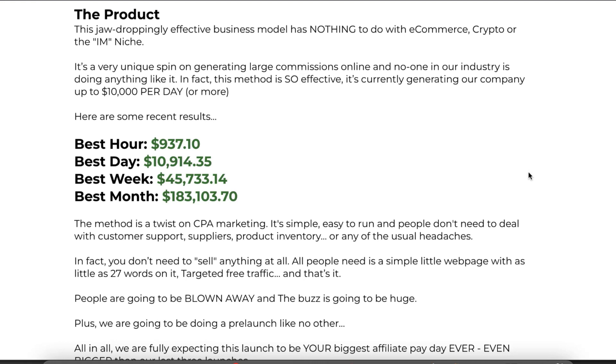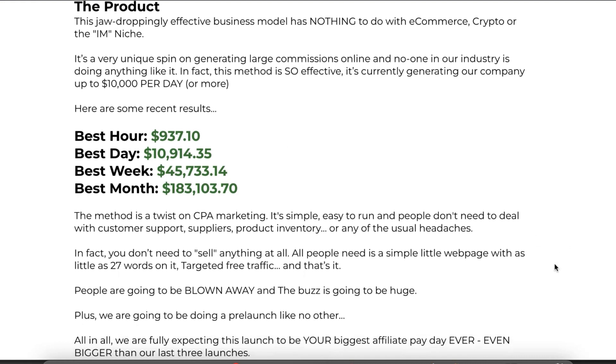In fact, it's so effective it is currently making them over $10,000 per day or more. As you can see on the screen right here, these are some of their recent results where they've been able to make up to $937.10 in a single hour. This is a twist on CPA marketing — it is simple and easy to run, and people don't need to deal with customer support, suppliers, product, inventory, or any of the usual headaches involved in an online business.